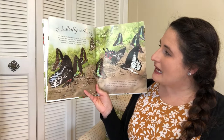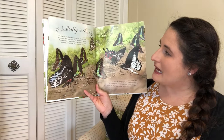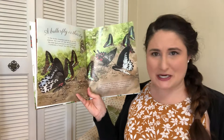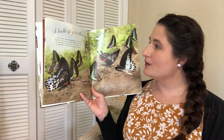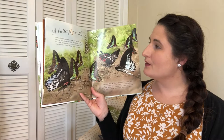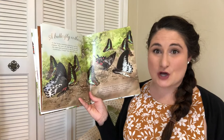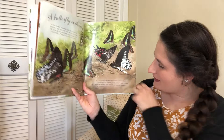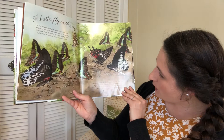A butterfly is thirsty. To find flowers, butterflies smell the air with their antennae — those things sticking out of their head. They taste with their feet! Can you taste with your feet? Thumbs up if you can, thumbs down if you cannot. They taste with their feet, but they sip nectar with a proboscis, which is also known as a tongue. Their proboscis is a big coil up near their face that can go in and out, kind of like a party blower. Some butterflies get their nourishment from rotting fruit or minerals.